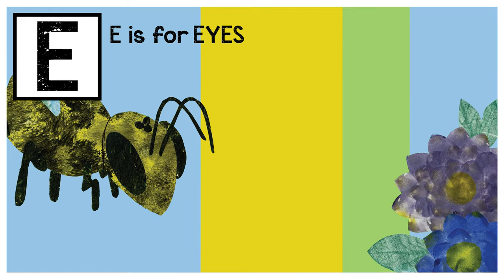E is for eyes. Two eyes on the side can help see a petal, while the three on top find places to settle.